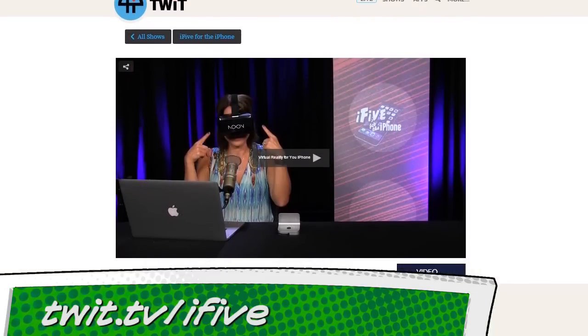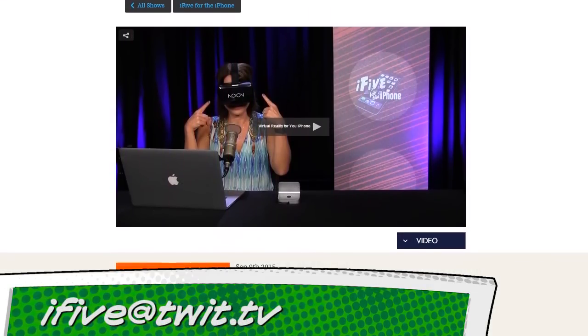You can email ideas, questions, or general feedback to i5 at twit.tv. I am Megan Maroney. We'll see you next week on i5 for the iPhone.